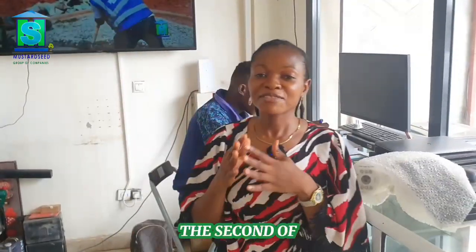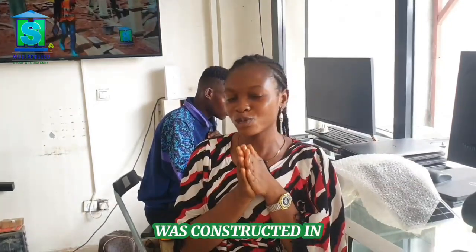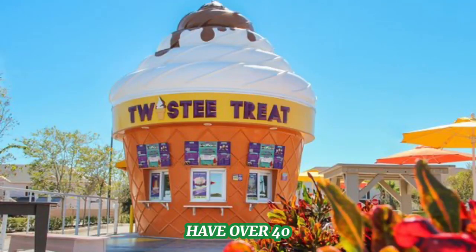The second of these structures is the Twisty Treat building in Mayer, Florida in the USA. This building was designed by Robert G. Skilla and it was constructed in 1982. This was the very first Twisty Treat building that was constructed and today we have over 40 of such buildings existing in the world.